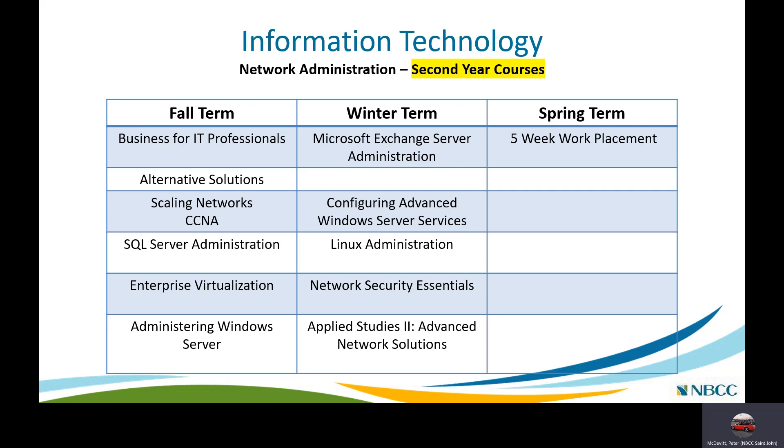In the second year fall term we look at Business for IT Professionals and an Alternative Solutions course where different campuses may focus on different areas — for example, Moncton may focus on cloud computing while St. John may concentrate on PowerShell. There is also a SQL Server Administration course as an introduction to database server administration, an Enterprise Virtualization course, and continued Windows Server Administration courses.